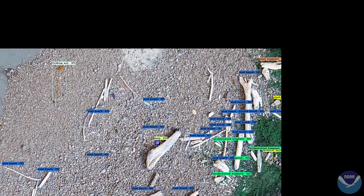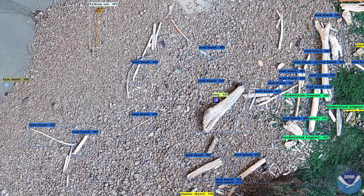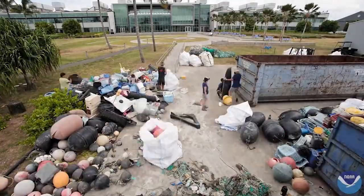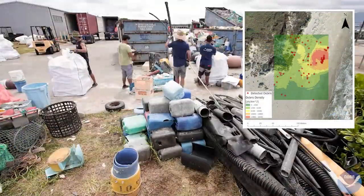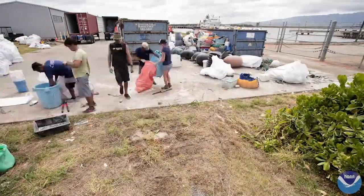Next, the team trained a machine learning computer program to find and classify the debris in the imagery collected. Once fully operational, data collected by the drone-based machine learning system will be used to make maps that show where the marine debris is concentrated along the coast, to guide rapid response and removal efforts.